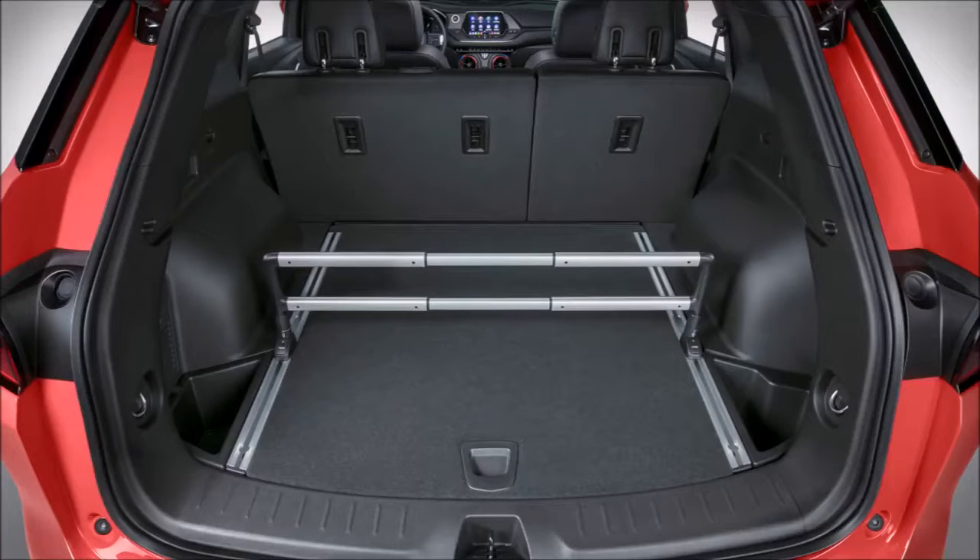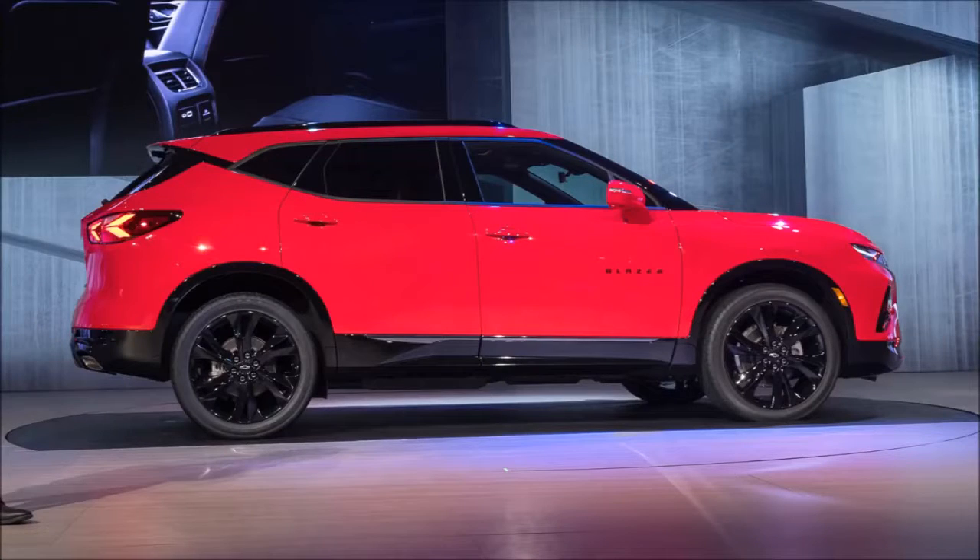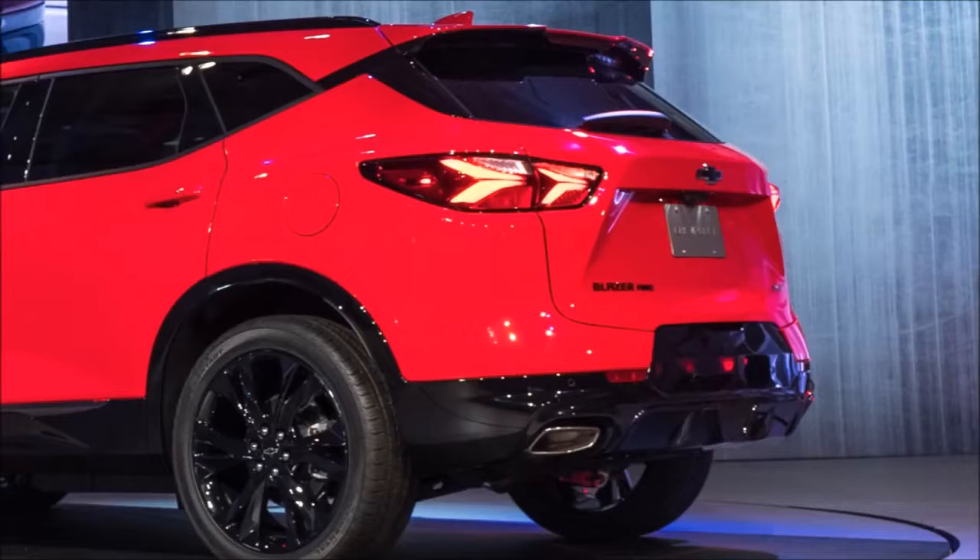With such a dynamic design, the right powertrains, and all the comfort and convenience features, the Blazer will be the perfect addition to the Chevrolet crossover SUV lineup when it arrives in dealerships early next year.